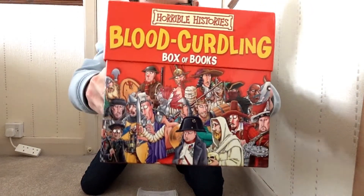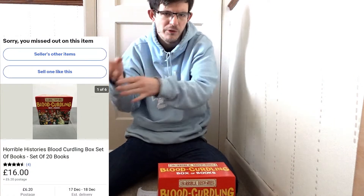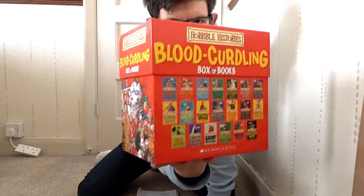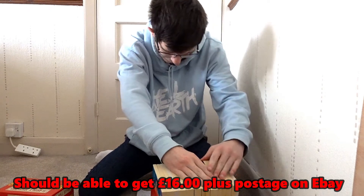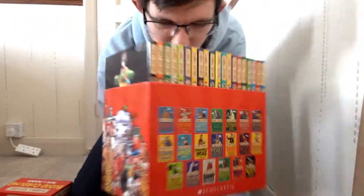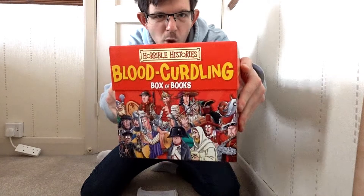The first one is this box of books — Horrible Histories. As you'll see, looking at completed and sold listings on eBay, one went for £22 in bids, and this one will probably go for £16. I've got quite a few books in here. There are an odd one or two — some are sun-faded — but they're all really good. So roughly around £16 plus postage for the Horrible Histories books. That was a good pick-up, all from the same lady.